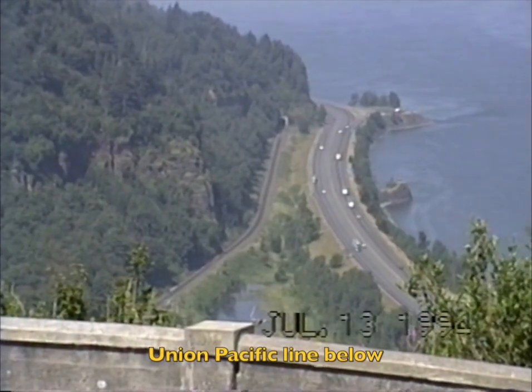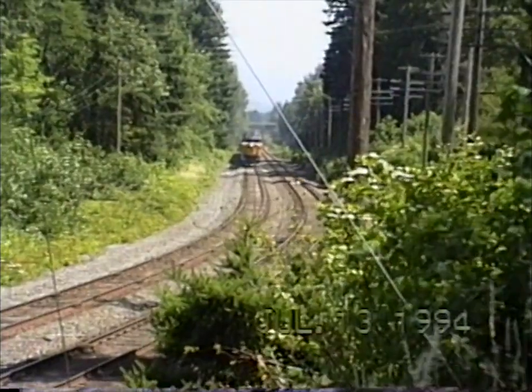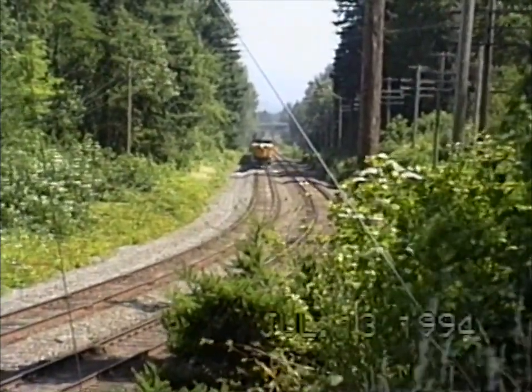This is the Columbia River in Oregon. We're by the Union Pacific on the Columbia River Gorge.